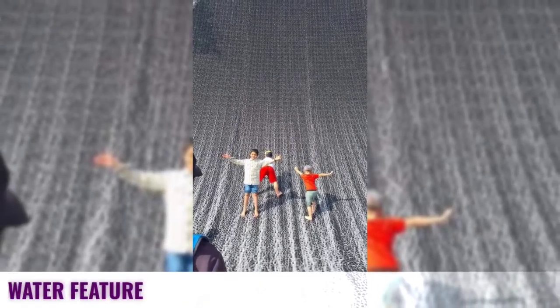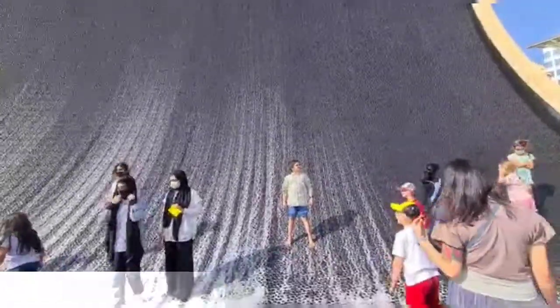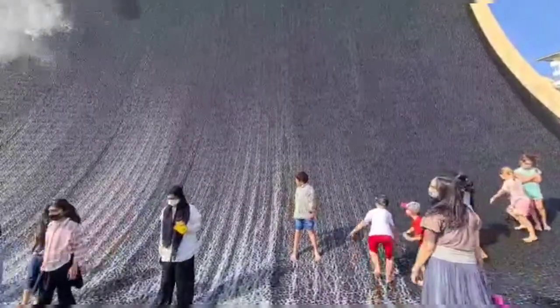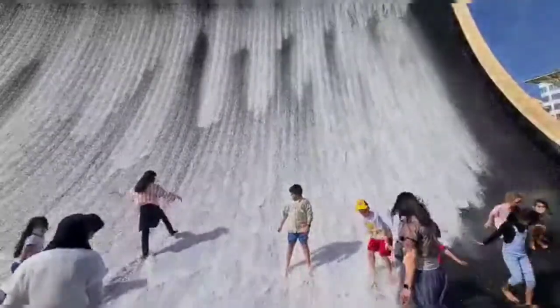Next, we went to the water feature. Here, we enjoyed a lot. This is the water feature. The water comes from the top and ends up at the bottom. I almost got wet in here.